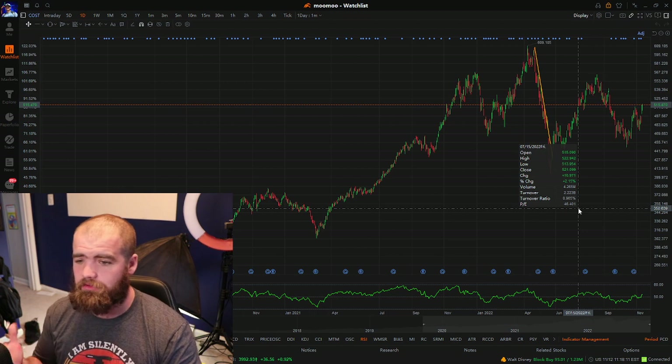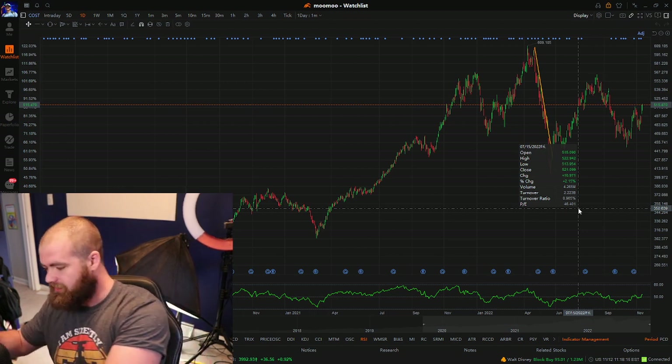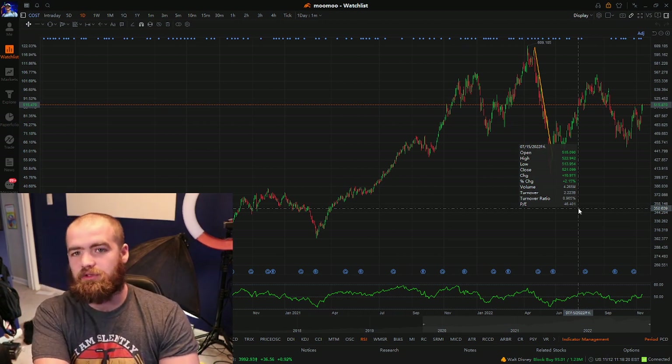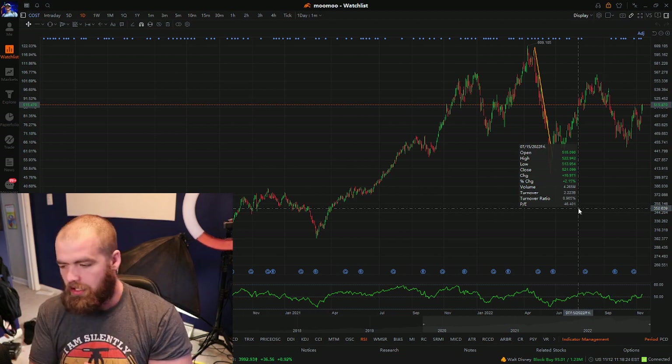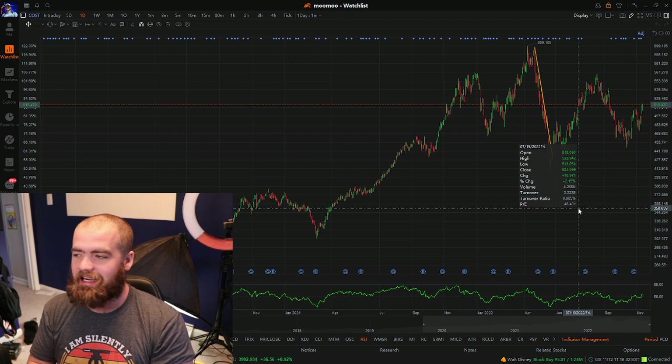Now I know a lot of you might be saying, well Carter, what's the difference between a dividend king and a dividend aristocrat? A dividend aristocrat is when a company has been paying and increasing their dividend for 25 years. A dividend king is 50 years or more — that's the difference between the two. Coca-Cola is the only dividend king on here. So those are the top three dividend paying stocks this month.